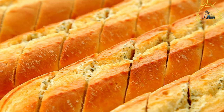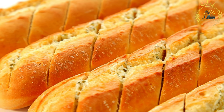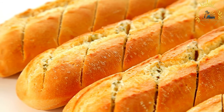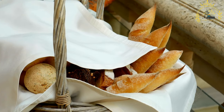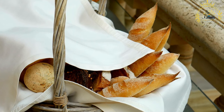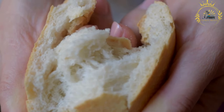Usage: boulle is a versatile bread used in various ways in Chadian cuisine. It's often served as a side with stews, sauces, and grilled meats, and can also be used to make sandwiches, particularly in urban areas. Cultural significance: bread, including boulle, holds cultural significance in Chad and is a symbol of hospitality, forming an essential part of many meals and gatherings.